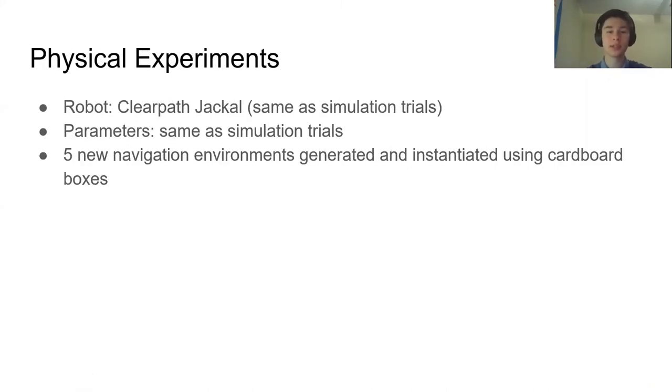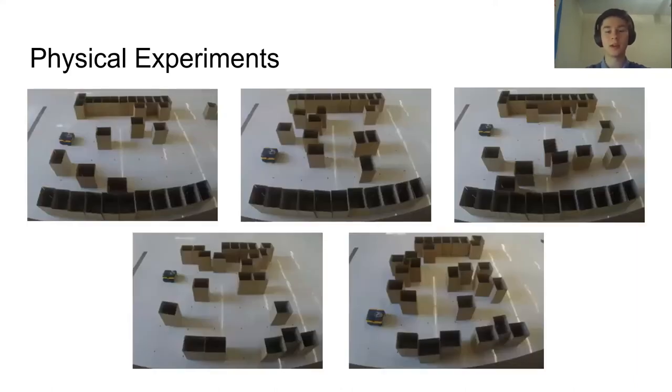After running the 3,000 experiments in simulation, we use physical experiments to ensure our simulation trials are representative of the real world. We use the same robot, the ClearPath Jackal, and the same parameters as in simulation. We generated five new navigation environments using cellular automaton and instantiated them using cardboard boxes. Here are the five environments and the ClearPath Jackal running trials through these physical experiments.